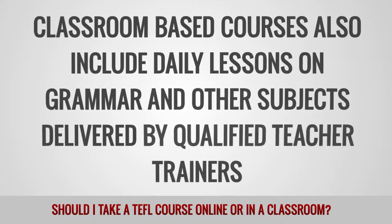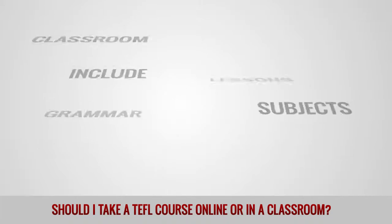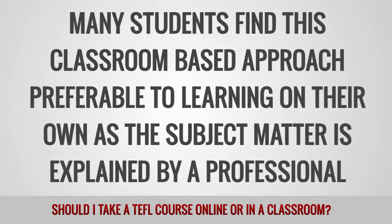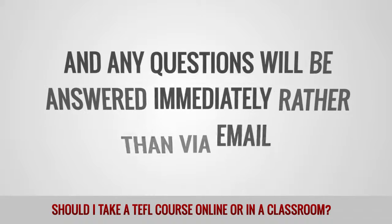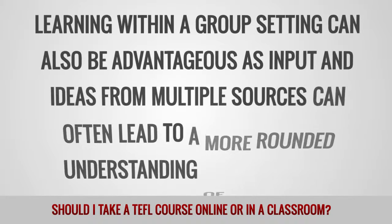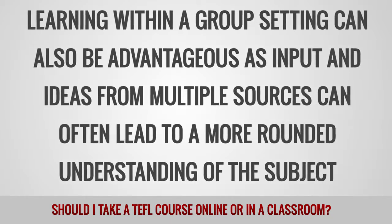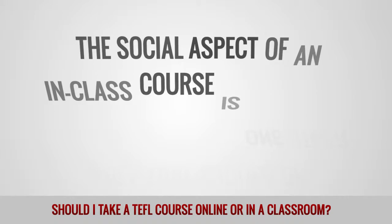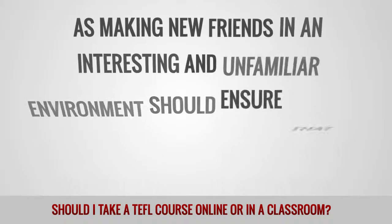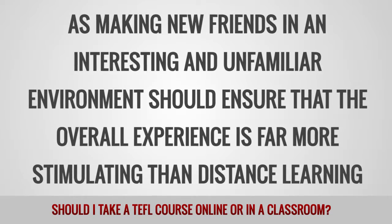Classroom-based courses also include daily lessons on grammar and other subjects delivered by qualified teacher trainers. Many students find this classroom-based approach preferable to learning on their own, as the subject matter is explained by professionals and any questions may be answered immediately rather than via email. Learning within a group setting can also be advantageous as input and ideas from multiple sources can often lead to a more rounded understanding of the subject. The social aspect of an in-class course should also be acknowledged, as making new friends in an interesting and unfamiliar environment ensures the overall experience is far more stimulating than distance learning.